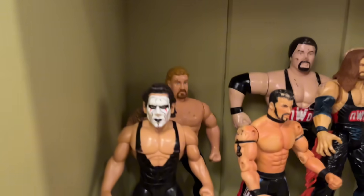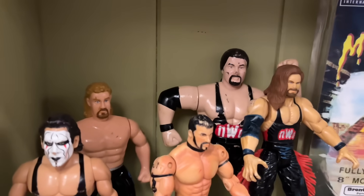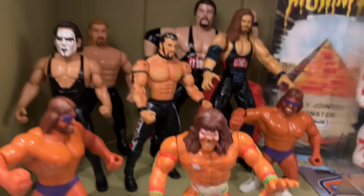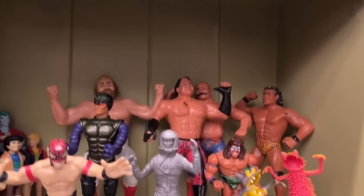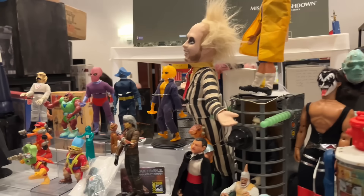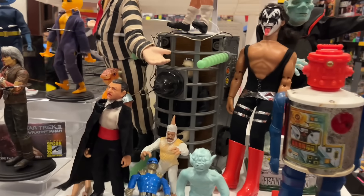A little bit of wrestling right here — nice Sting figure and some Kevin Nash, DDP. Nice little selection right there. That Rey Mysterio looks pretty good, got a Warrior, some guys back here — Jimmy Snuka. Pretty sporadic. I think we're coming up on the end here, not seeing a whole lot.